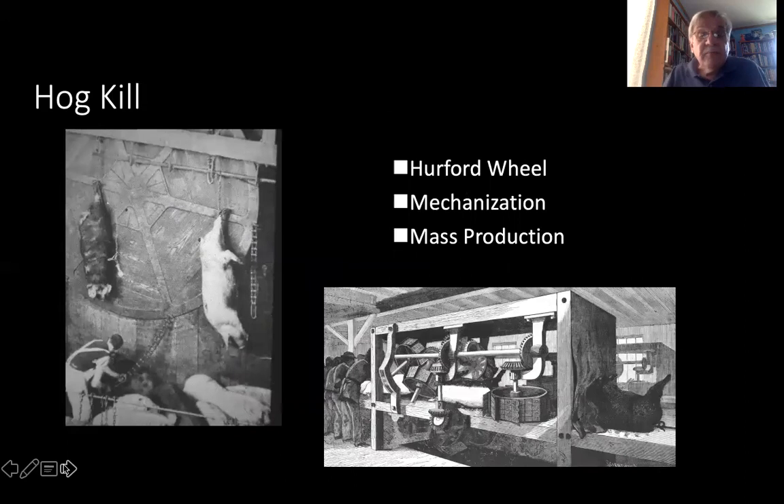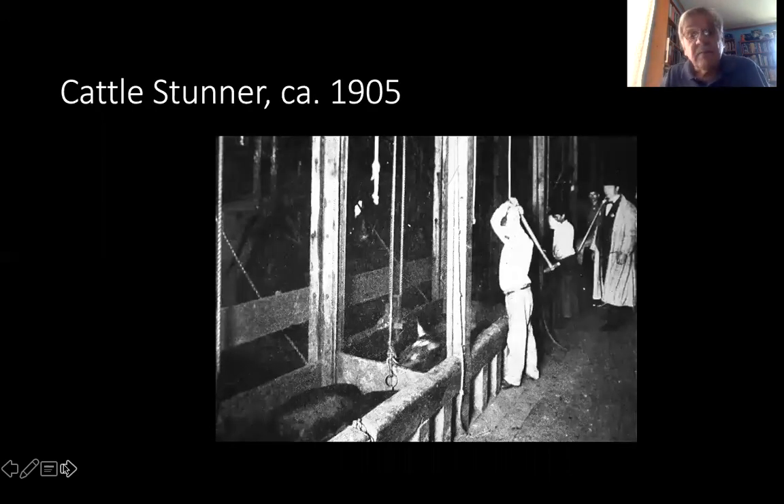Inside the packing houses, you see mechanization and mass production take over very quickly — the so-called Hereford wheel, which lifted hogs up to the slaughter. This is the machine which took the bristles off the hogs as the animals virtually passed an army of 100 to 200 men and women as they made their way to the coolers. This is the cattle stunner about 1905, knocking out cattle with a sledgehammer. Those pens were very mobile; you drove two livestock into each one. The walls would come down, they'd be knocked out, lifted up, and men on a level below would shackle their hind legs and lift the animals into the air.